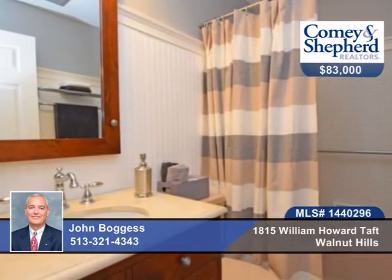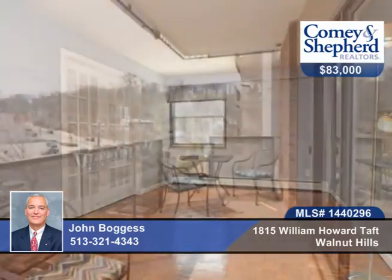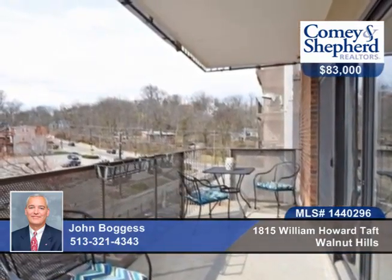The home is FHA approved and there are low fees which include heat, water, sewer, trash, pool, and a workout room. Close to downtown and UC hospitals.